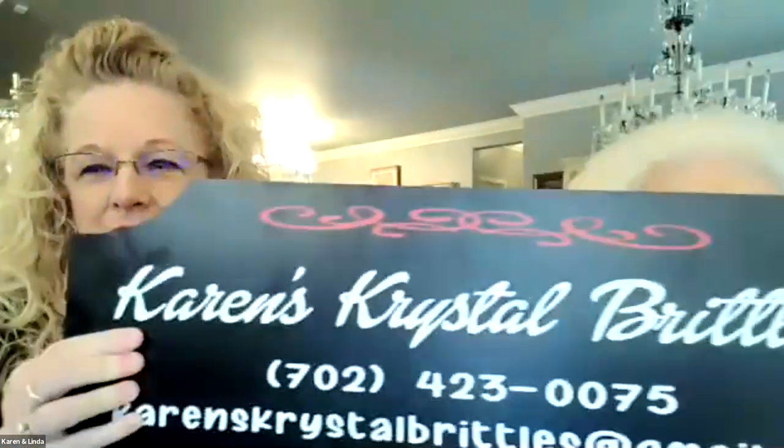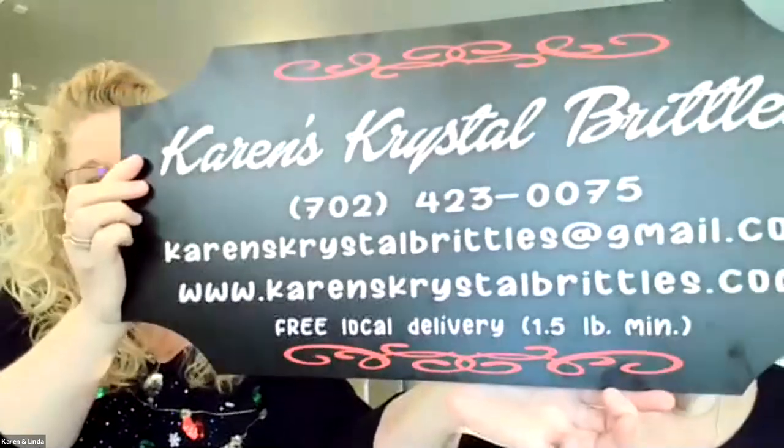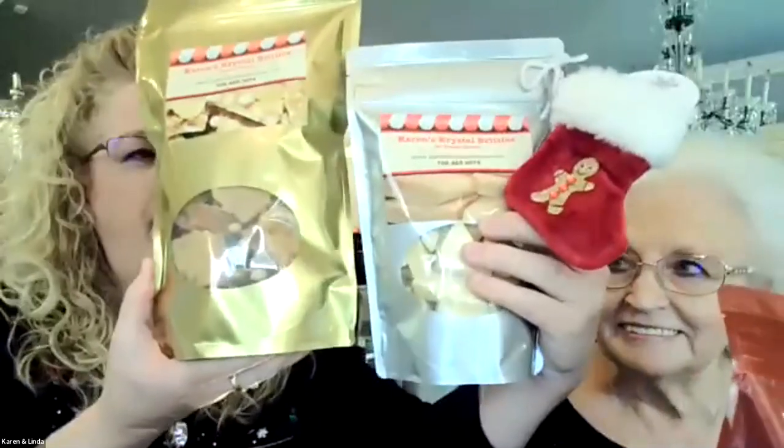Good morning — I'm Linda, and I'm Karen, and we are Karen's Crystal Brittles. We offer brittles — three different kinds. We have our peanut, which is fluffier, lighter, and airier than national brands, not so hard on your teeth. This is our one-pound bag that we sell for $20. This is our no-peanut — a half-pound bag for $11 — and it's like a Butterfinger, Honeycomb, or Sponge Candy. Both products are offered in half and one-pound bags. And we have brought back our cayenne, which starts sweet and then grows into a medium cayenne kick.